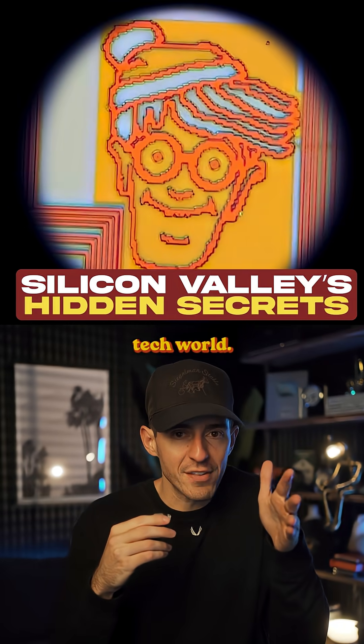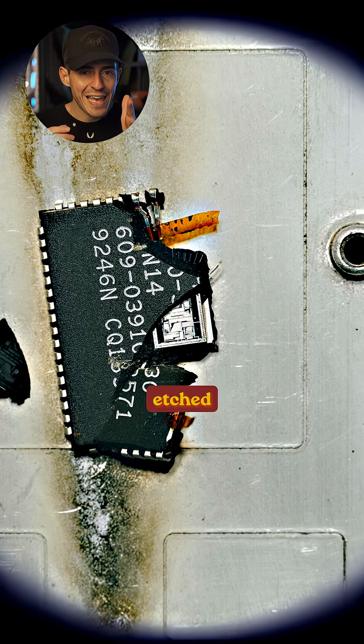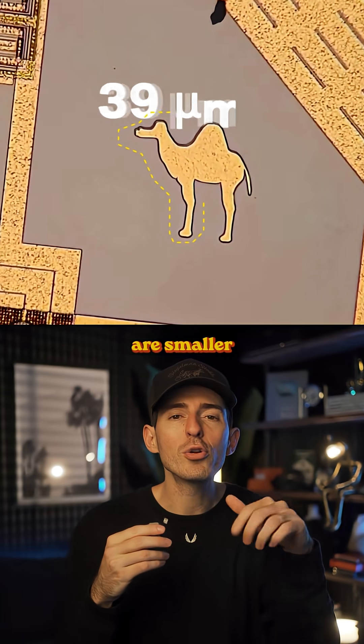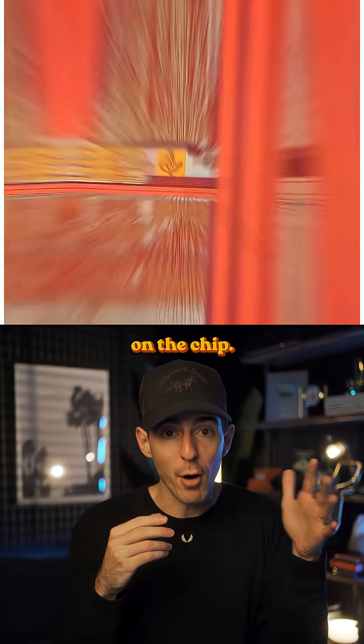These drawings are super rare in the tech world. They're called silicon doodles — tiny graphics that were secretly etched into old computer chips from the 1980s. These drawings are smaller than a speck of dust, and it takes a high-powered microscope just to be able to see them on the chip.